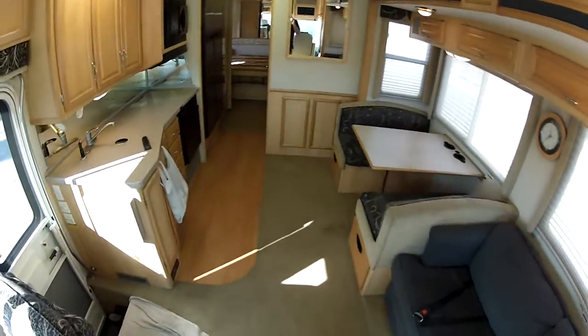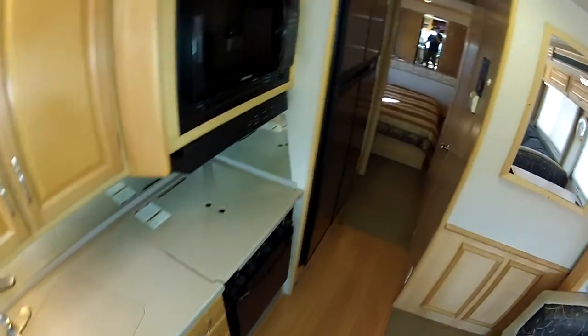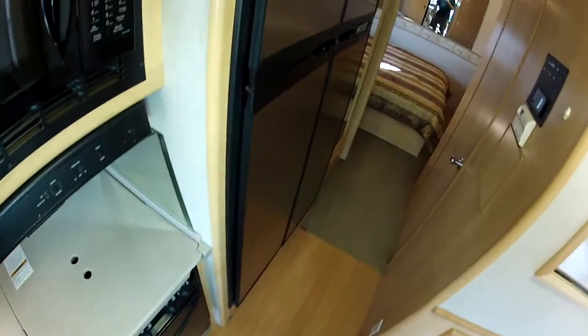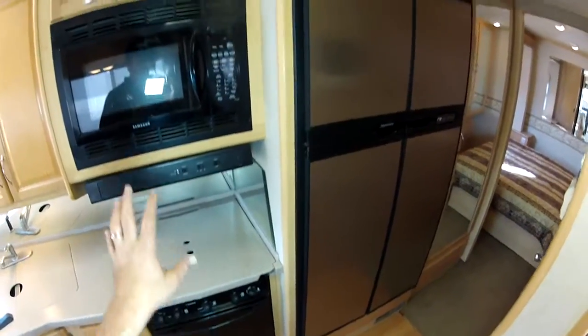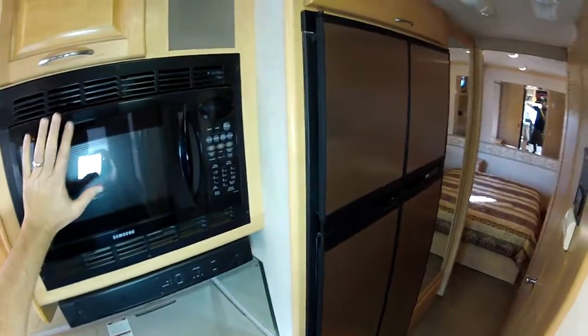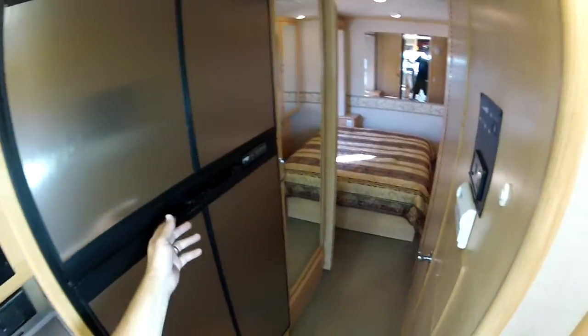Flat floor technology slide out. Nice kitchen with Corian countertops, three burner cooktop, LP oven. So when you're camping or dry camping, you can cook. Or when you're plugged in, you've got a convection microwave and a regular microwave. It runs on generator — generator is running right now.